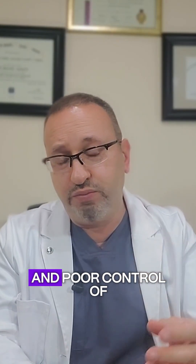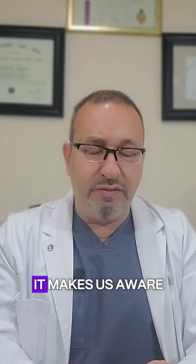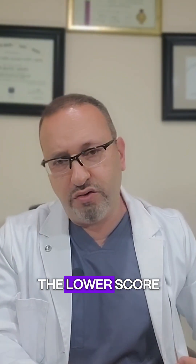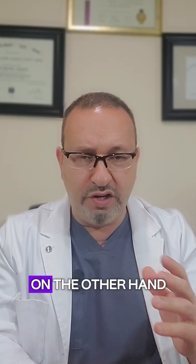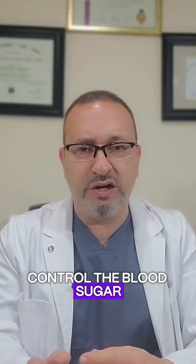This diet leads to obesity and poor blood sugar control. But it's very simple — it makes us aware of how to eat and how to classify the carbohydrates we eat into three categories. The lower the score, the better the outcome for our health, and it also helps to control blood sugar in our system.